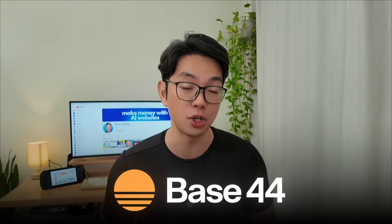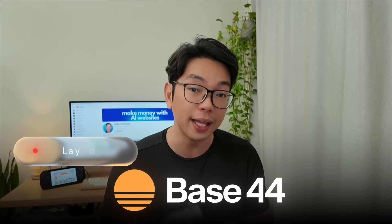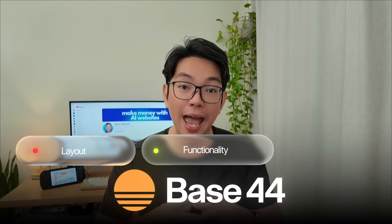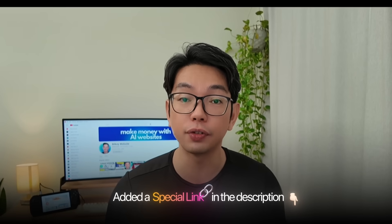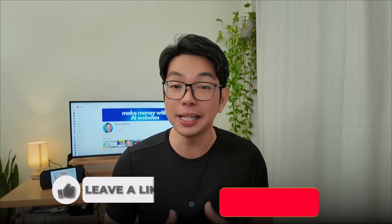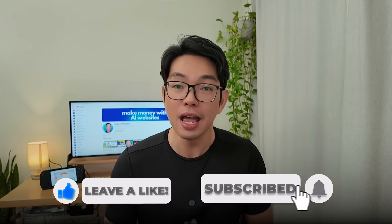The tool making all of this possible is Base44. You describe what you want and it turns it into a working app, complete with layout, functionality, and room to grow. I've left a link in the description so you can try it out for yourself and start experimenting with your own projects. In the next few videos I'll be showing you more profitable app ideas and how to build them step by step with AI. Please like, subscribe, and hit that bell icon if you want to see just how far you can take it.